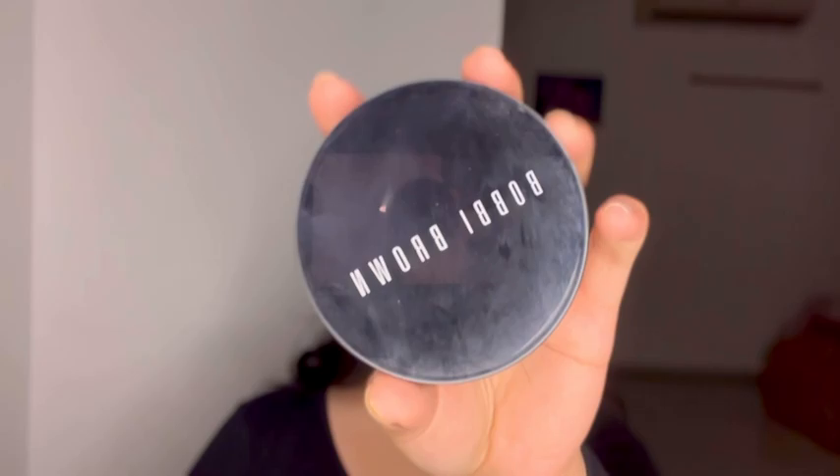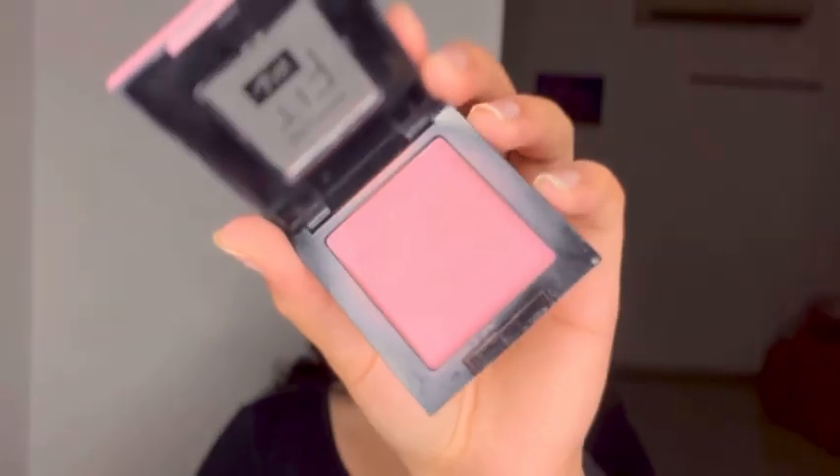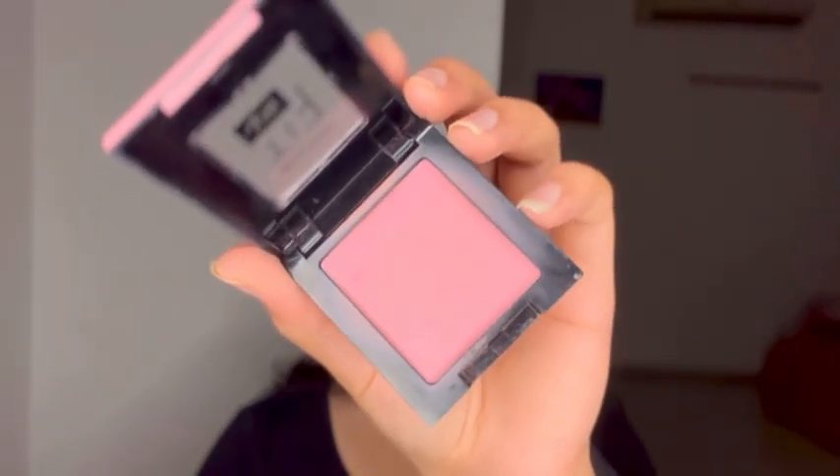For bronzing and contouring I'm gonna be using this Bobbi Brown bronzing powder in deep. I really like this color — it is very buildable, which I love. It can be as harsh or as light as you want. And my favorite step of course is nose contouring, because I have a very round nose.